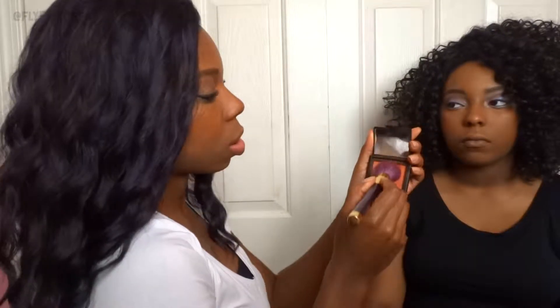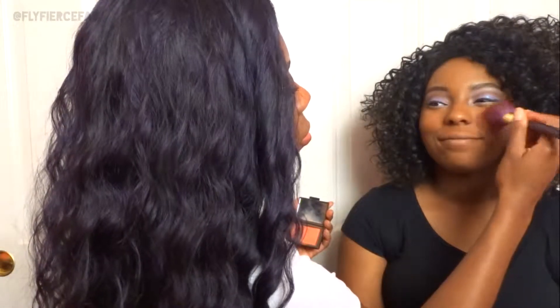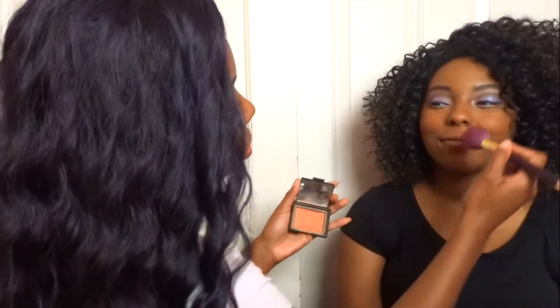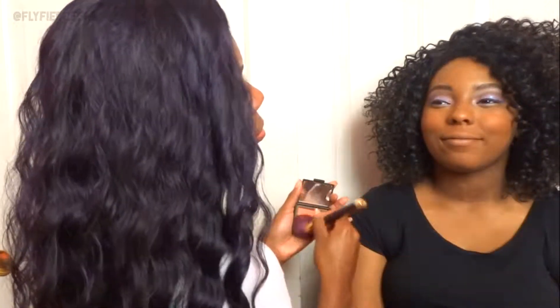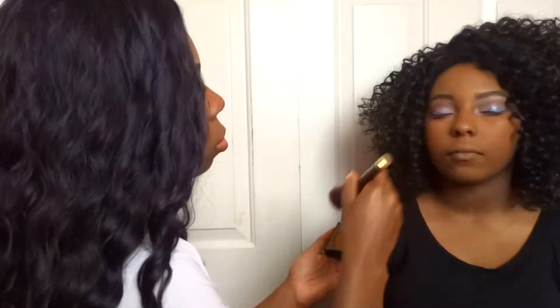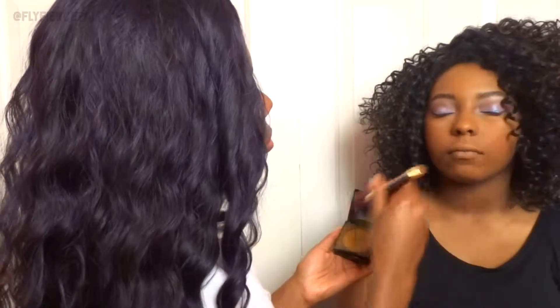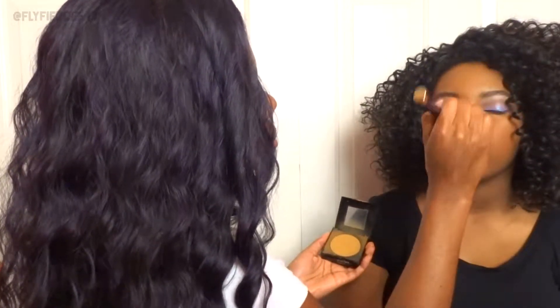Now I'm going to apply NARS Blush in Torrid to her cheeks. Then I'm going to set her face with her Fit Me Pressed Powder by Maybelline — she wears the color Toffee Caramel — putting that on her forehead, nose, and chin.